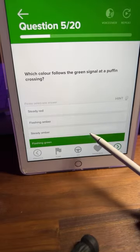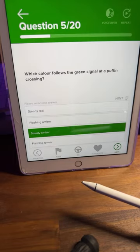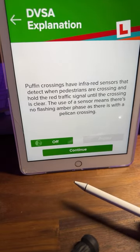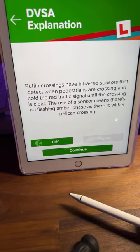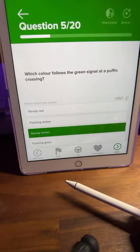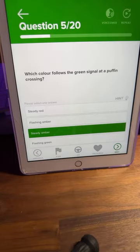Steady amber is the correct answer. Let's look at the hint: 'Puffin crossings have infrared sensors that detect when pedestrians are crossing and hold the red traffic light signal until the crossing is clear. The use of a sensor means there's no flashing amber phase as there is with a pelican crossing.' So it's treated like normal traffic lights — solid amber, then back to solid red.